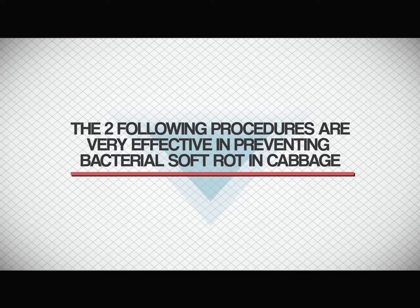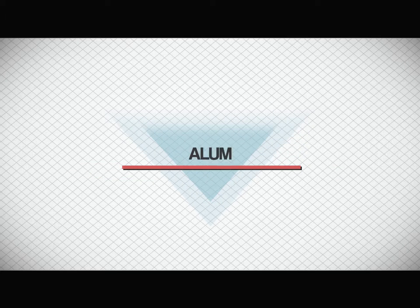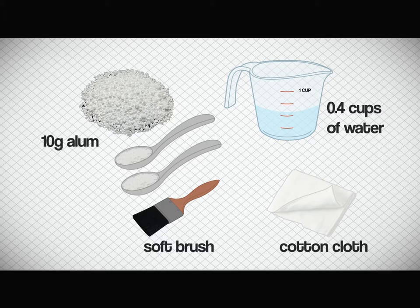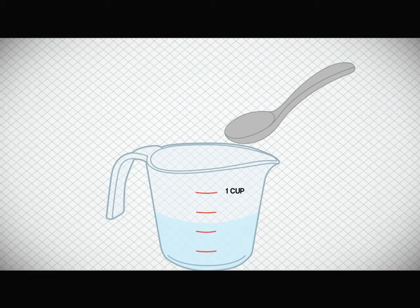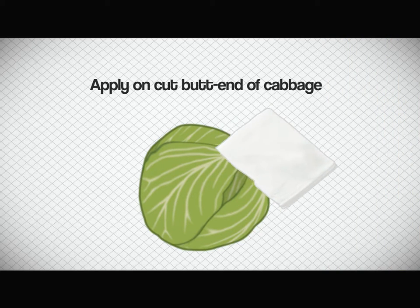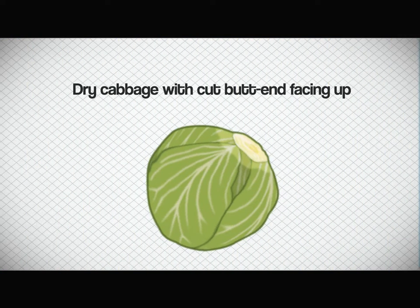The two following procedures — using alum or guava — are very effective in preventing bacterial soft rot in cabbage. For the alum treatment, prepare 10 grams of alum (approximately 2 teaspoons) and 0.4 cups of water (less than half a cup), plus a soft brush or cotton cloth for application. Dissolve 2 teaspoons of alum in 0.4 cups of water to create a 10% alum solution. Apply on the cut butt end of cabbage using a soft brush, cotton, or cotton cloth. Then dry the cabbage with the cut butt end facing up.